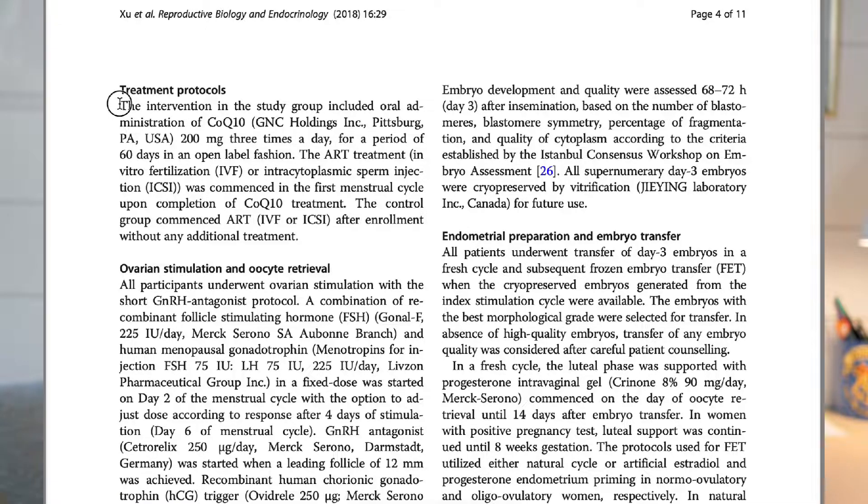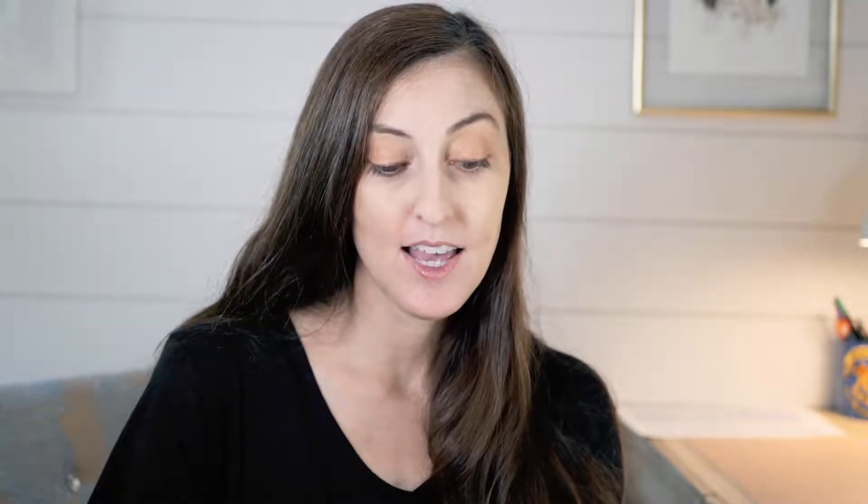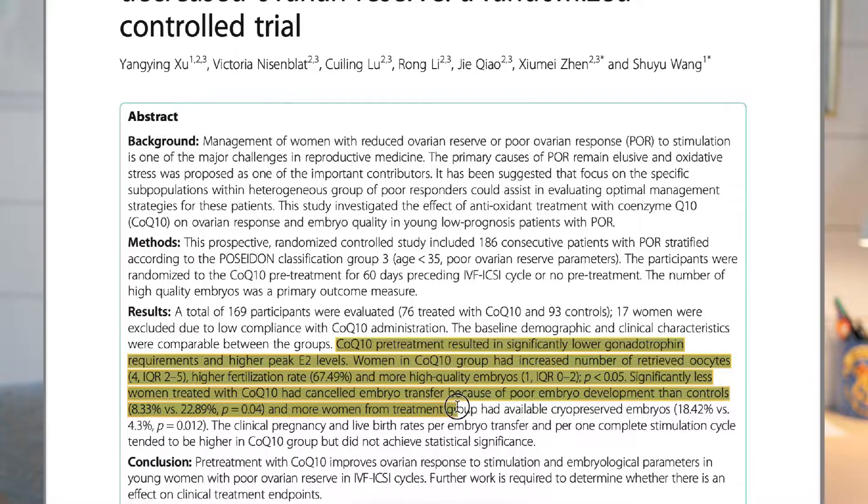Another study looked at the antioxidant effects of CoQ10 on low ovarian reserve patients. The intervention included oral administration of CoQ10 — using the GNC brand — at 200 milligrams three times a day for 60 days. CoQ10 pre-treatment resulted in significantly lower medication needed for IVF patients and higher peak E2 levels. Women in the CoQ10 group had increased numbers of retrieved oocytes, higher fertilization rates, more high-quality embryos, fewer canceled embryo transfers due to poor embryo development, and more available cryopreserved embryos.